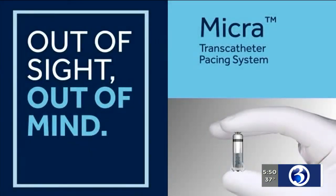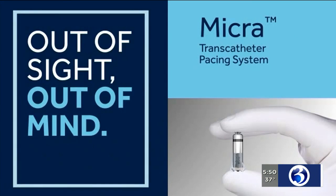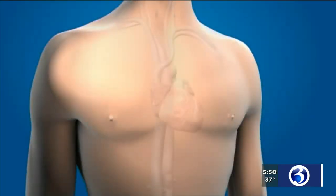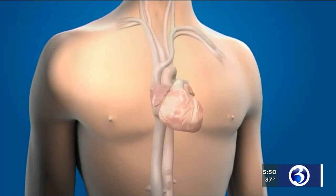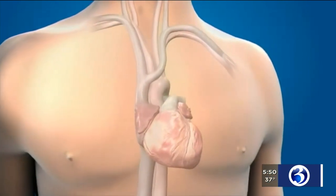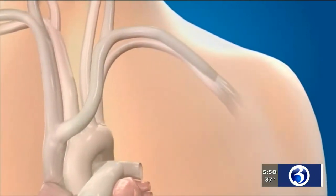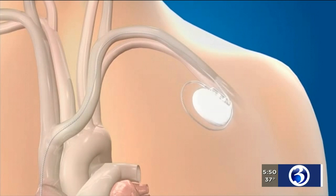A traditional pacemaker is implanted typically through the upper chest with leads or wires that connect the pacemaker into the heart, and that's how we pace and sense the heart. The leadless pacemaker, as its name would tell you, has no leads. We actually implant it from a vein in the leg up into the heart, and the entire pacemaker sits inside of the lower chamber of the heart.